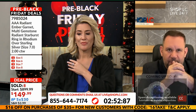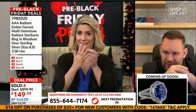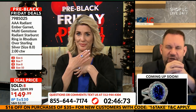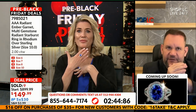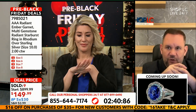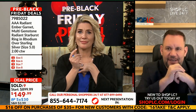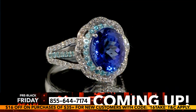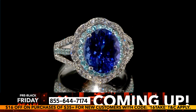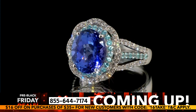I selected the tanzanite ring on the coming-up box — that ring is extremely exclusive. It's a tanzanite we cut, and those paraibas are from Brazil. They are literally the second most expensive gem in the world after red diamonds. Do not miss out on that. I wanted to play that piece; we just have so many incredible items tonight.